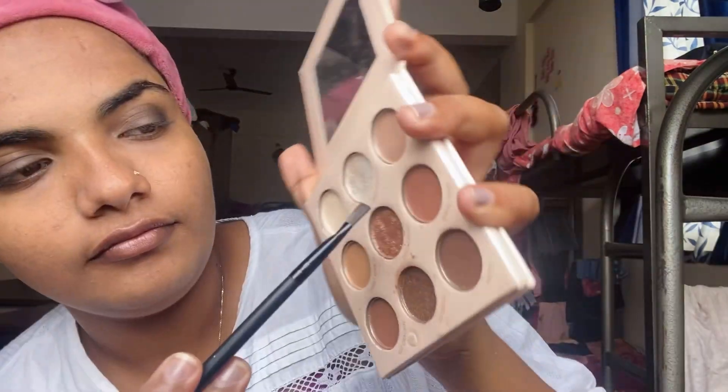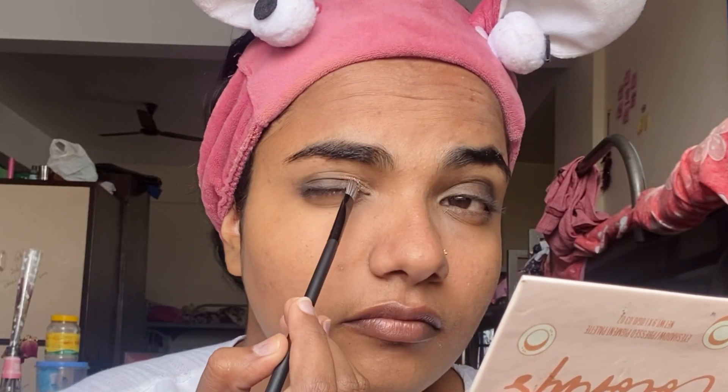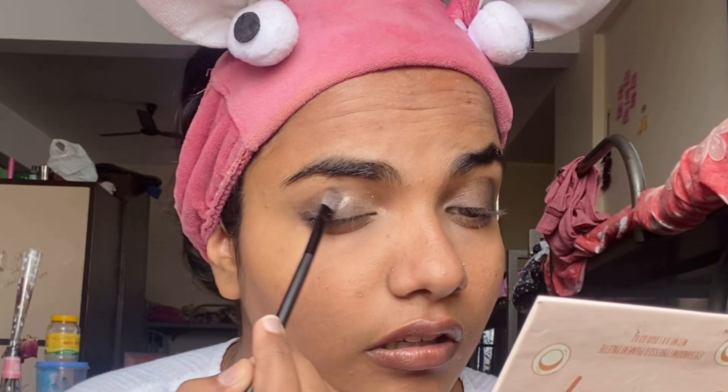I will apply it to my eyes. I have a glitter palette — a palette with a nude shade. I will touch this color and that color and do the eye makeup for a party look.